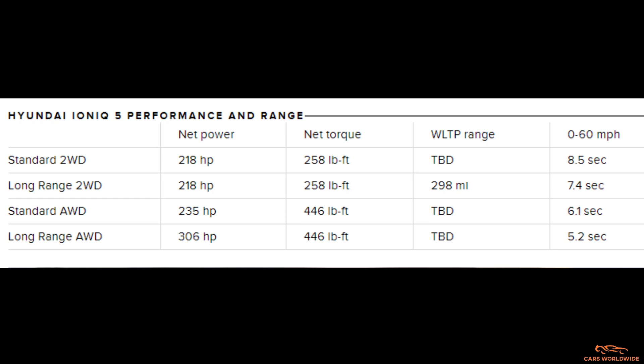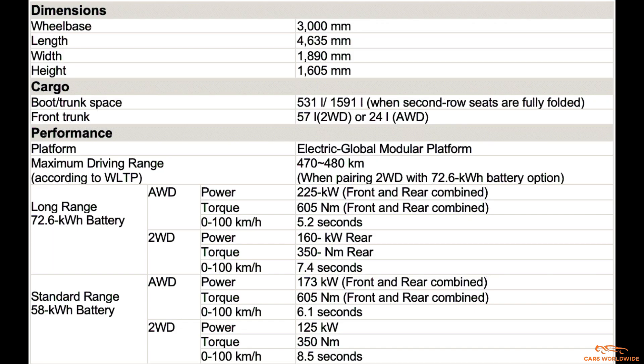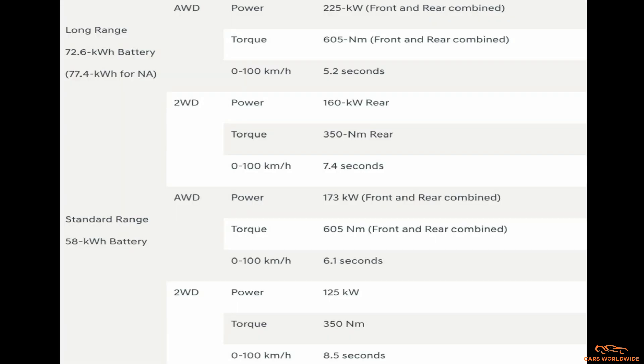The IONIQ 5's long-range energy capacity varies by region. In North America, we'll get the biggest, 77.4-kilowatt-hour battery. Globally, there is a slightly smaller 72.6-kilowatt-hour pack. The smaller pack, when mated with the same 160-kilowatt rear motor as the standard range, is estimated to cruise for about 300 miles per charge on the European WLTP testing cycle. Our EPA testing cycle is a bit more rigorous, so expect that range to potentially drop when the IONIQ 5 reaches the US, even with our larger battery.